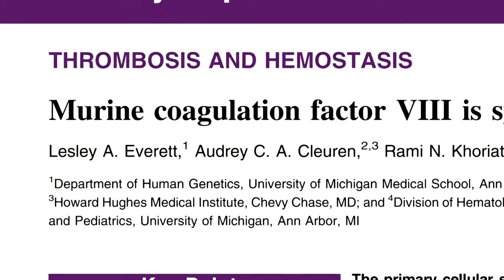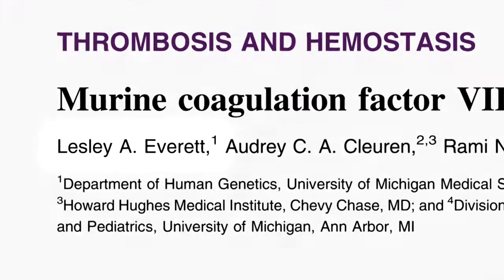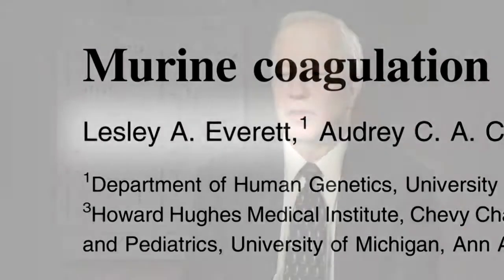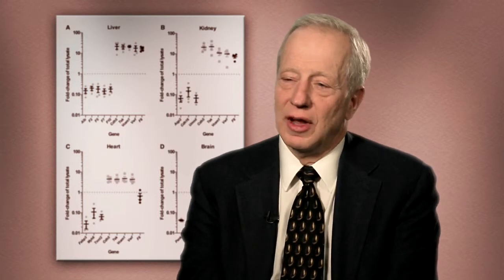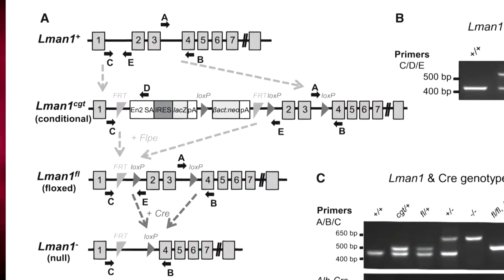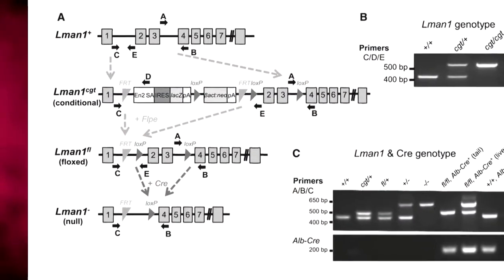This is all the work of a really talented MD-PhD student in my lab, Leslie Everett. Leslie was studying a rare genetic disease that we've been working on in the lab for a number of years called combined deficiency of factor V and factor VIII. Patients with this disease have mutations in one of two genes, and it turns out that they interfere with the way the cell makes factor V and factor VIII. So Leslie was studying one of these genes called LMAN1 in the mouse, and she'd made a mouse who was missing that gene.